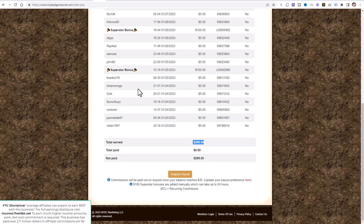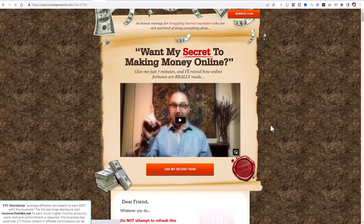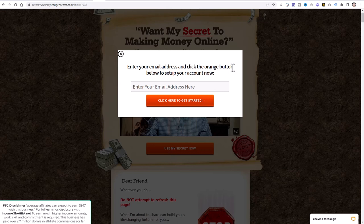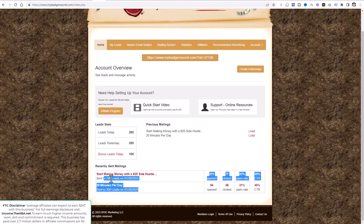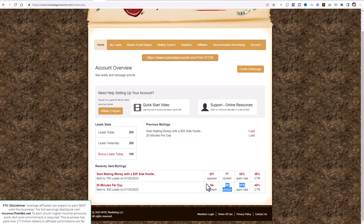When you join My Lead Gen Secret, there will be a link in the description below. You'll come to a landing page, click 'Use My Secret,' enter your email address, fill out the form, and log in. You'll see that I've already sent two emails out and I get approximately 100 leads per day. As you bring people into this opportunity, you'll be boosted up to 200 leads per day. This is a great way to generate leads, clicks to your affiliate link, and potential sales right out of the gate.